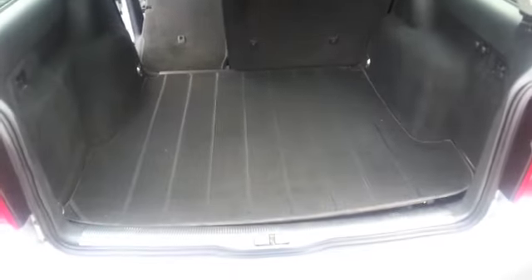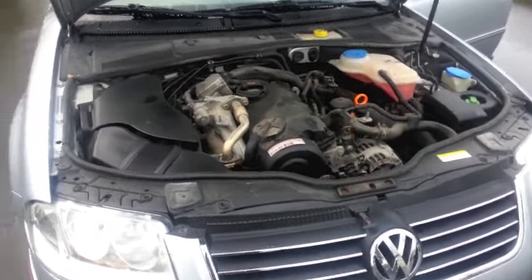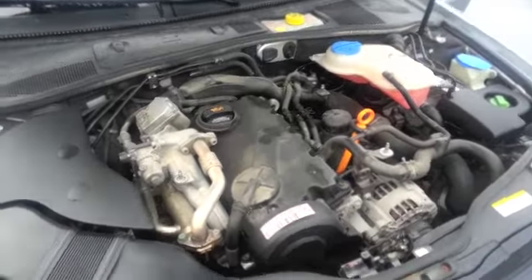Let's start it up. Here's the engine bay — good typical sound for a TDI.